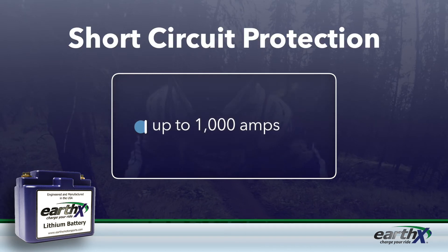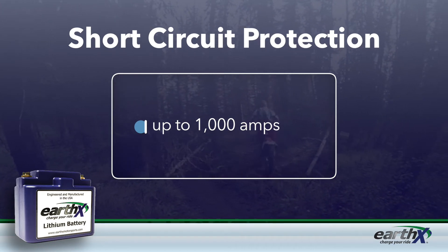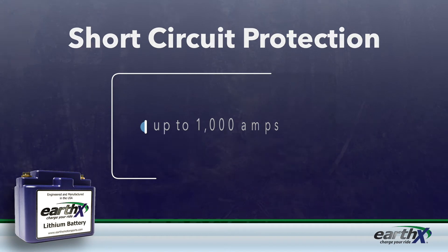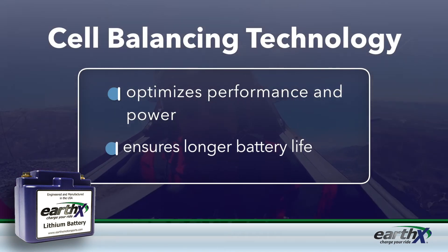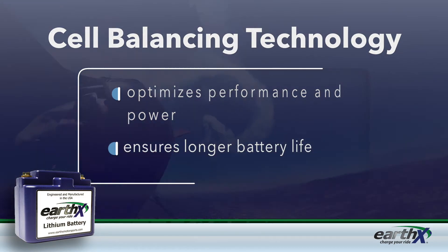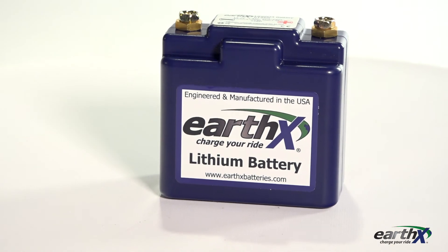You'll also get short circuit protection for up to a thousand amps. The BMS's built-in cell balancing technology optimizes performance and power and ensures a longer life for the battery. With the ETZ 5G, it's all about performance, durability, and safety.